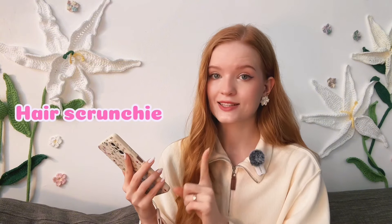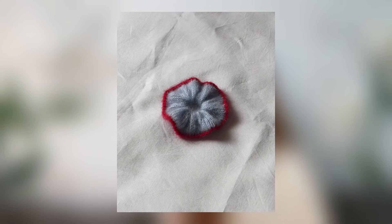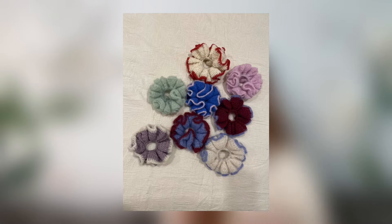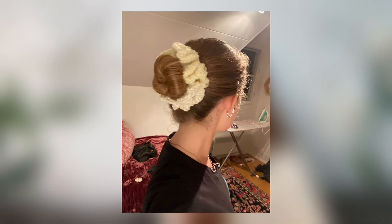Next idea is hair scrunchies. Scrunchies are simple to make and always in style. I have a tutorial on my channel on how to crochet a puff flower scrunchie, so definitely try it out. To make a usual scrunchie: crochet a rectangle, wrap it around an elastic hair band, and sew the edges together.